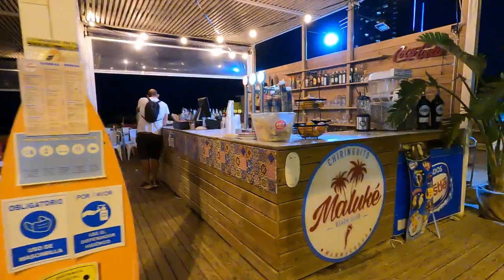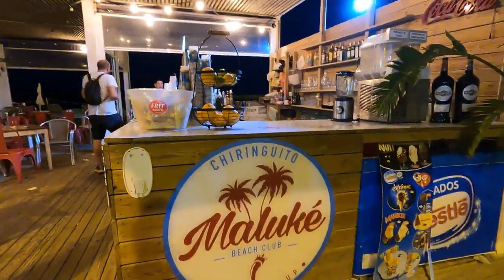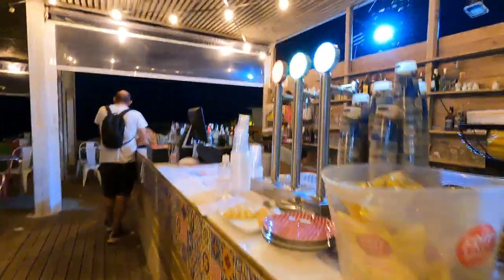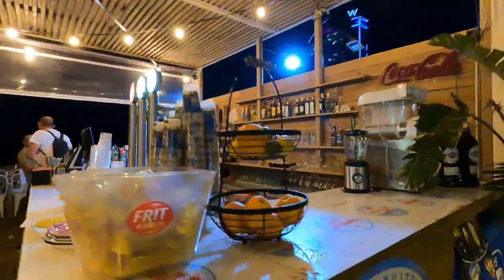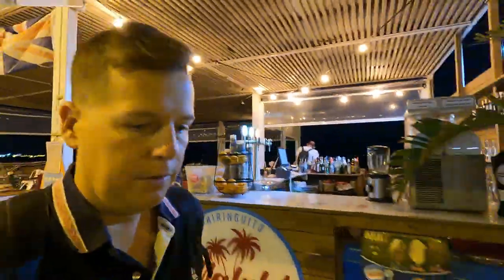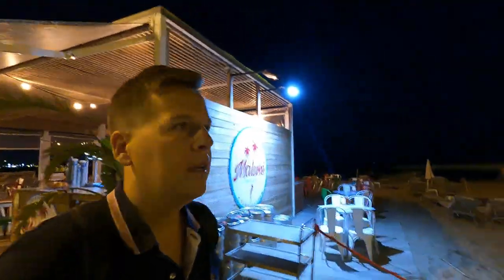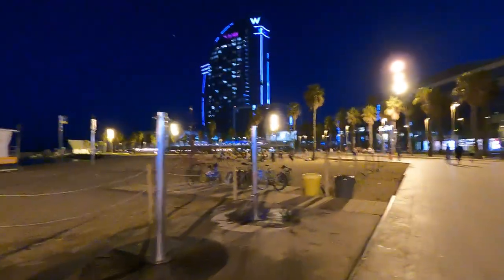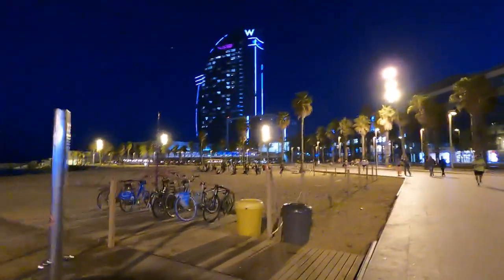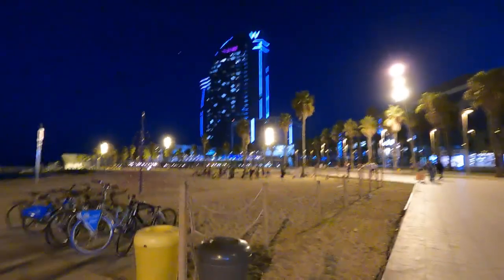Cool little place next door — a chiringuito beach club. They've got some beers and real sangria. He's got the music going too. And look at that gorgeous hotel — that is something really special.